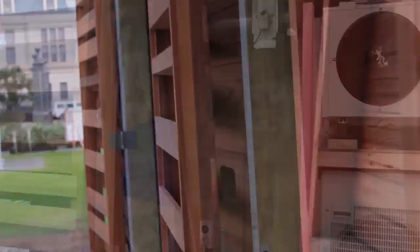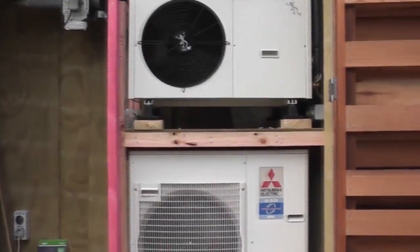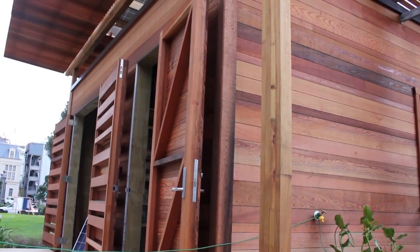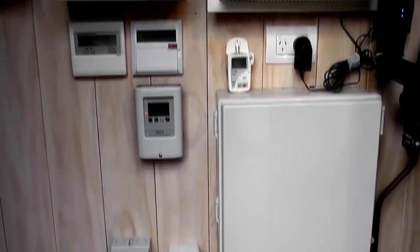We've designed the heating and ventilation system using off-the-shelf products, so it's really easy and accessible for a person to replace filters within the system to clean it out. The whole system is totally accessible out in the shed and is easy to access and maintain if needed.